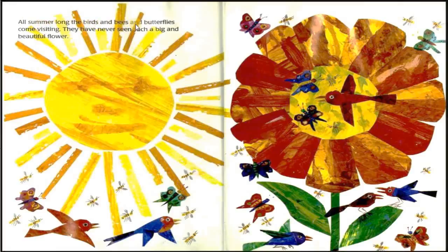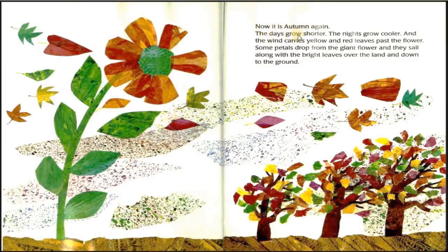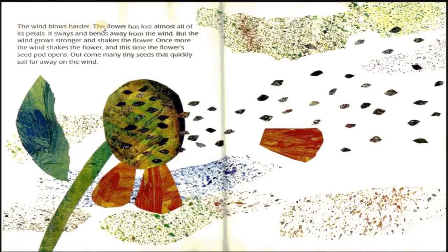All summer long, the birds and bees and butterflies come visiting. They have never seen such a big and beautiful flower. Now it is autumn again. The days grow shorter, the nights grow cooler, and the wind carries yellow and red leaves past the flower. Some petals drop from the giant flower and sail along with the bright leaves over the land and down to the ground. The wind blows harder. The flower has lost almost all of its petals. It sways and bends. But the wind grows stronger and shakes the flower. Once more the wind shakes the flower, and this time the flower's seed pod opens. Out come many tiny seeds that quickly sail far away on the wind.